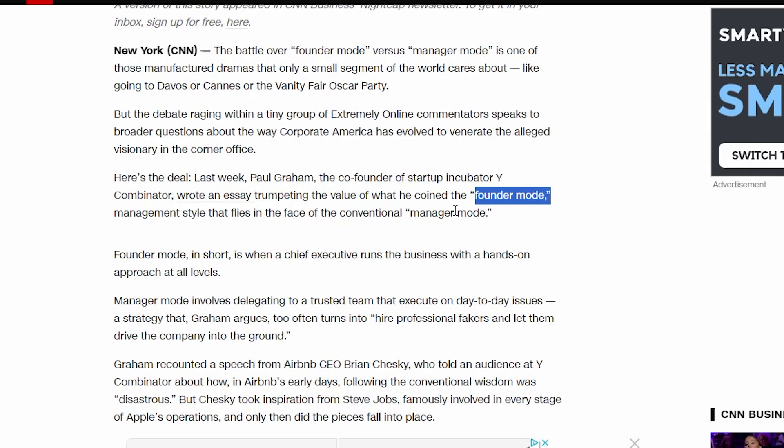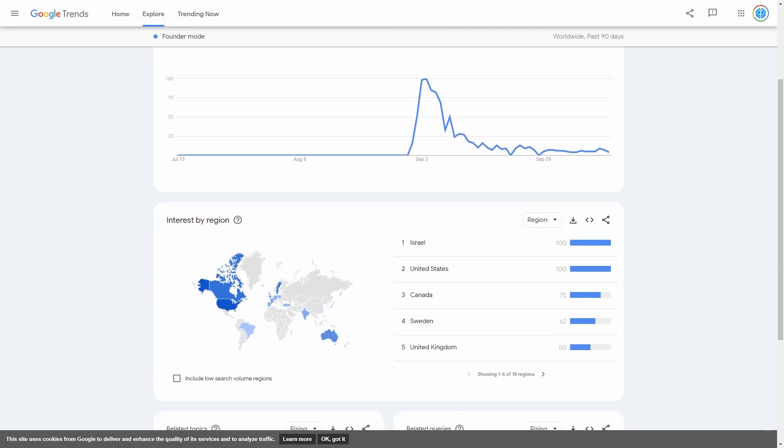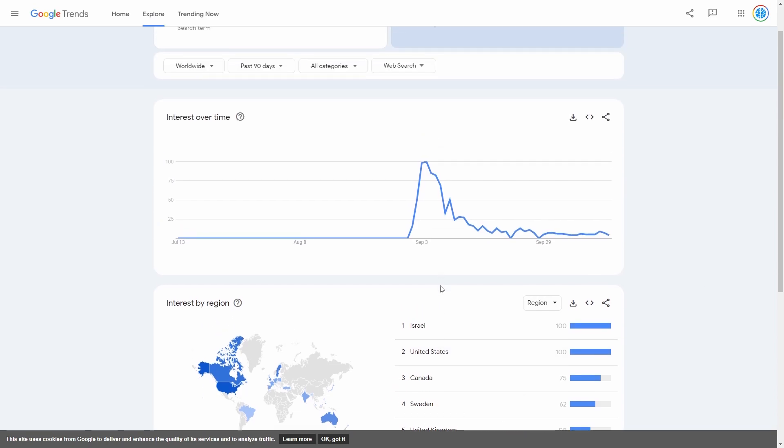This term was only trending in that specific area, but because I'm someone who is actively participating in that area, I knew about this trend. Because I knew about founder mode, you can see in the Google Search Console that there is a rocket in terms of interest over time worldwide. What's also great is we can check the geography — we've got tier-one countries like the United States, Canada, Sweden, and the United Kingdom — which means our audience isn't from third-world countries and these people are likely to buy high-priced products.